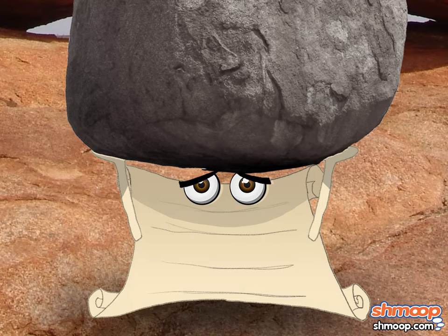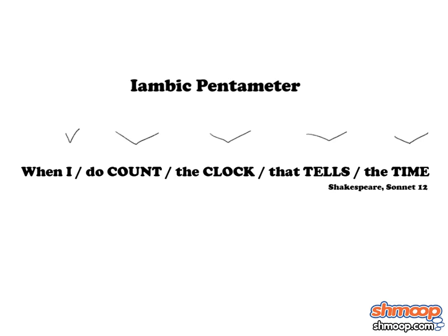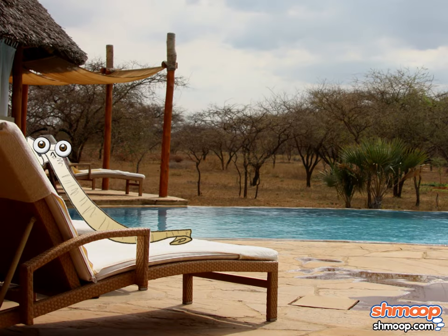That's a lot of pressure on a poor little poem. And yet, there's more. English sonnets use iambic pentameter, which relates to the words or syllables that are stressed in each line of the poem. Although with so many rules in place, it's a wonder the entire poem isn't just stressed.